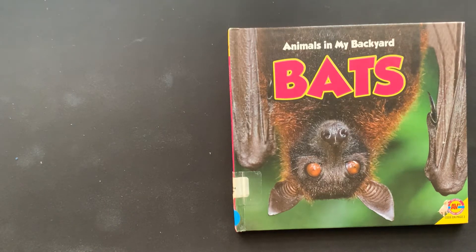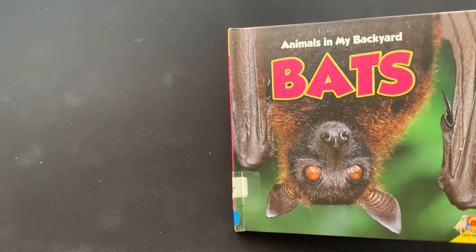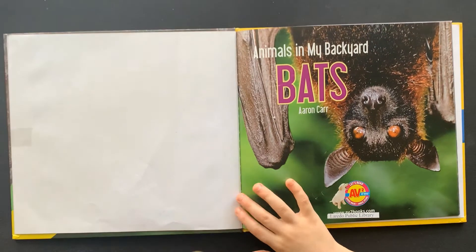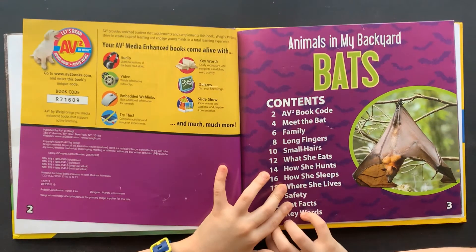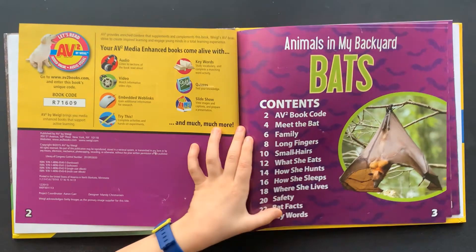Animals in My Backyard: Bats, by Aaron Karf.